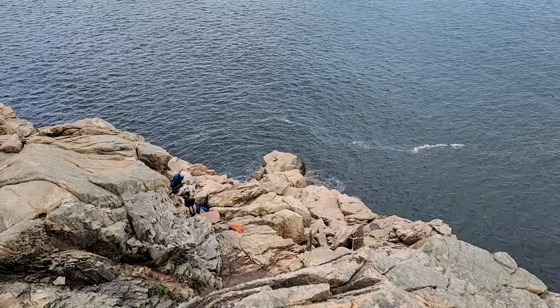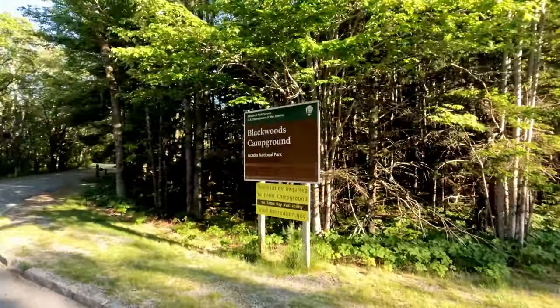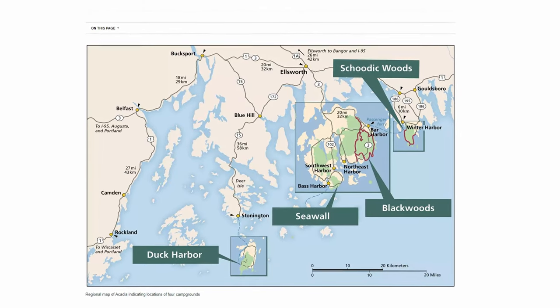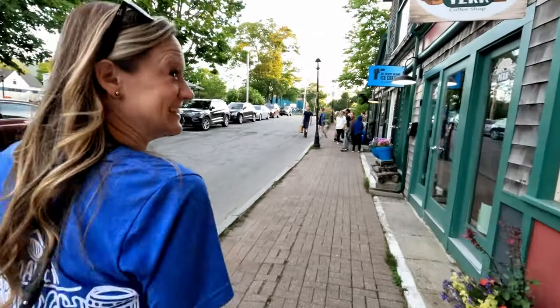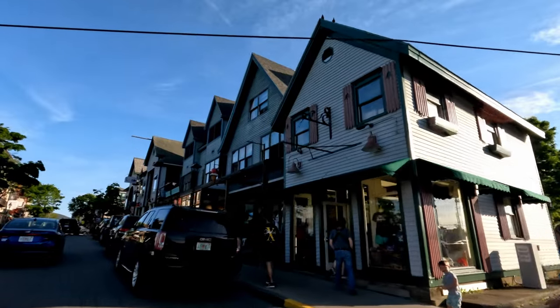Given that most people do combine a trip here with a visit to Bar Harbor, there are plenty of places to stay. The national park has three campgrounds that can accommodate RVs and one tent-only campground accessible by boat. The town of Bar Harbor has several private campgrounds, and there are even more on the mainland. Bar Harbor also has plenty of hotels, motels, and inns to choose from as well.